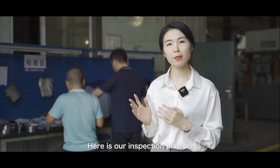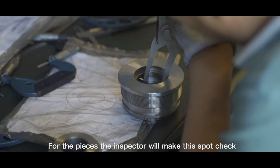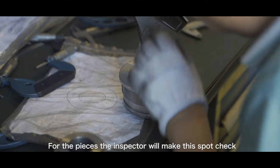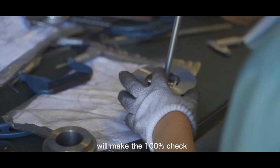Here is our inspection platform for the automatic machine center. For the pieces, the inspector will make spot checks, and for the first piece and the last piece, we will make a 100% check.